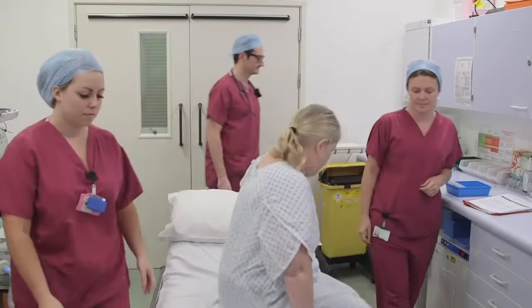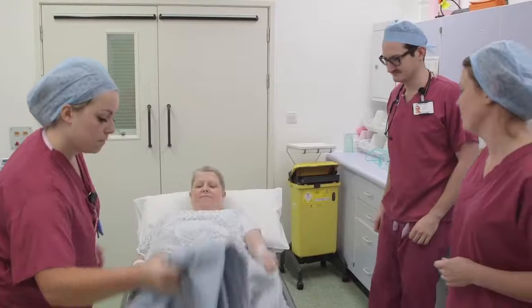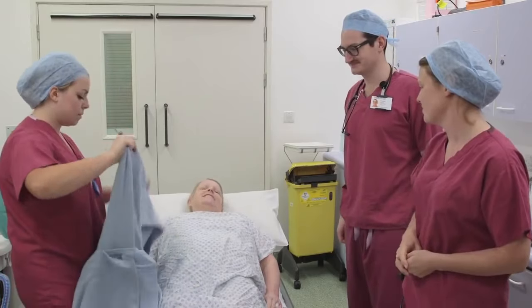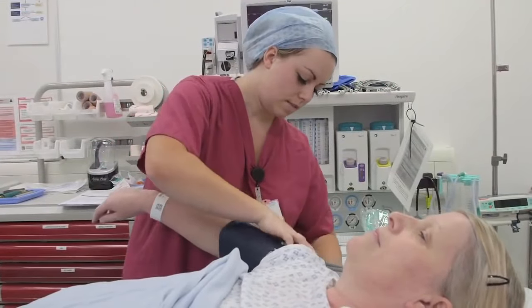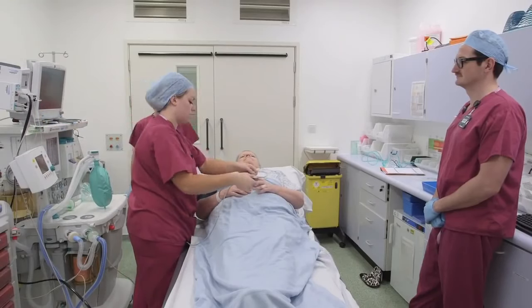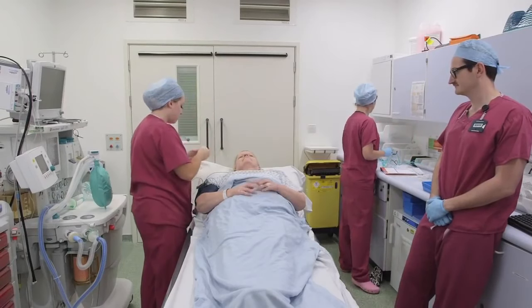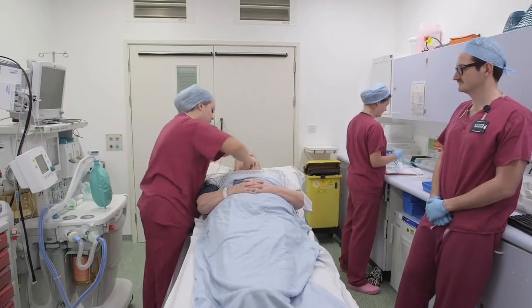You may be asked to walk to the anaesthetic room or we can take you on a bed if you prefer. Once you have arrived in the anaesthetic room, you will be looked after by an anaesthetic doctor and practitioner. We will put a cuff on your arm to measure your blood pressure, a small clip on your finger to measure your oxygen levels, and some sticky dots on your chest to measure your heart rate. We will also check your identity again against your wrist band and consent form and talk through the questions on the surgical safety checklist.